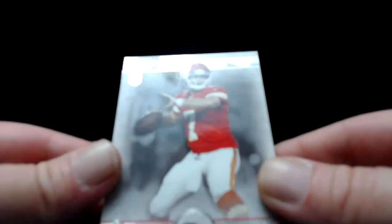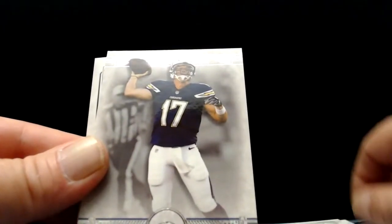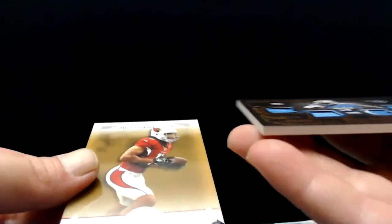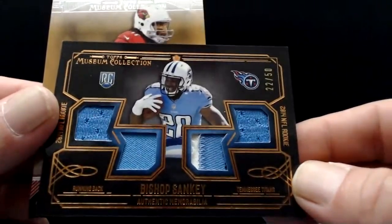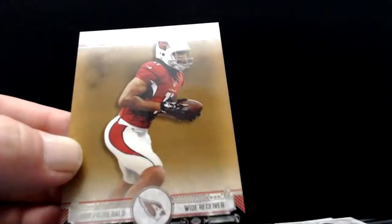Alright, two more mini boxes — let's get something good. Aaron Murray quarterback rookie. Brandon Marshall. Philip Rivers. And our next hit — Bishop Sankey. Beautiful card, it is nice, numbered to 50. People thought highly of him too — I don't know what happened there. And Larry Fitzgerald. Well, that's not great so far. One last pack — it really is a beautiful card, that sucks.